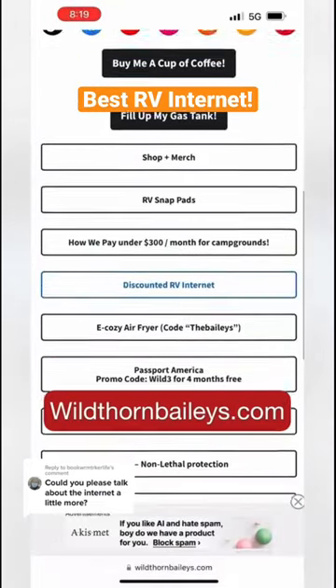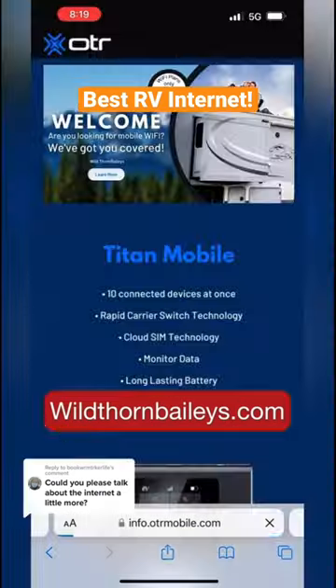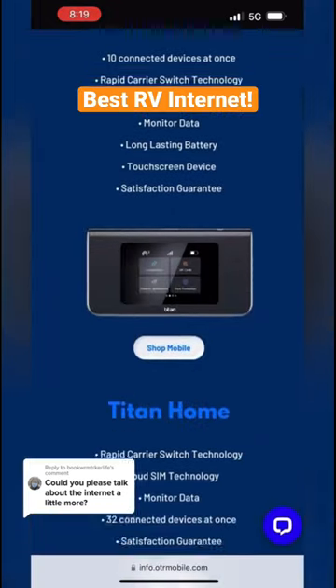We were also able to get you guys a really big discount, so just go to our website and click 'Discounted RV Internet' and you can choose either the Titan Mobile or Titan Home.